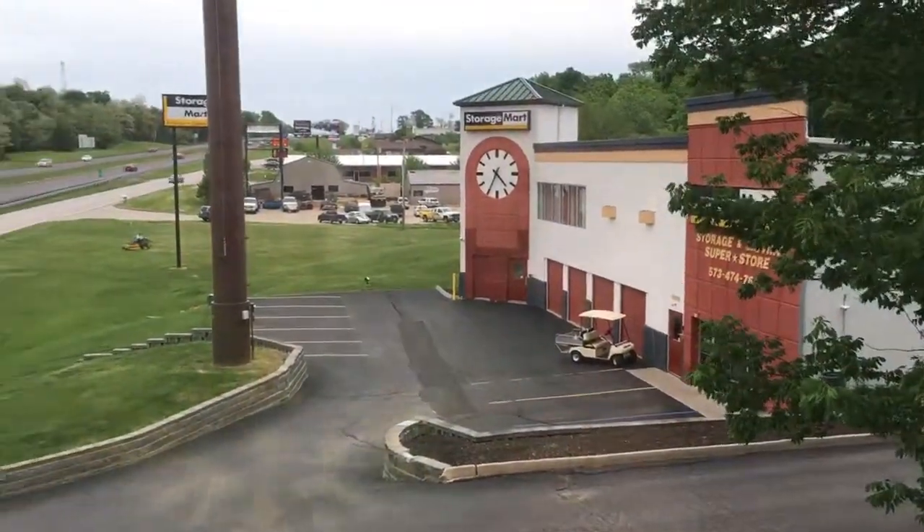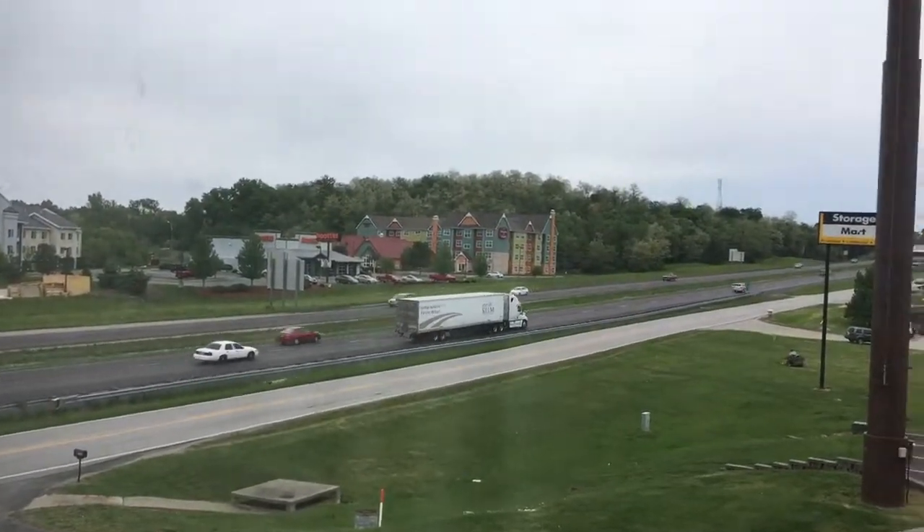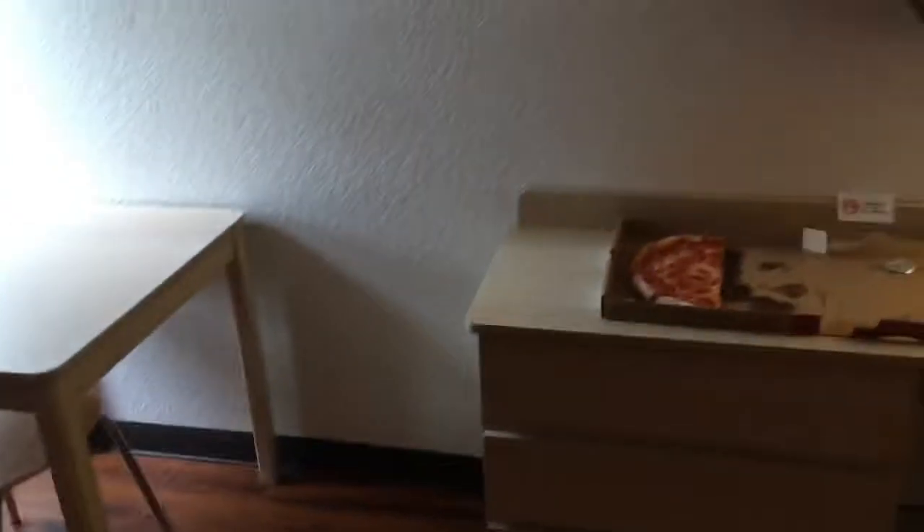Check out the view — there's a storage place and there's the highway. Nice view, huh? And there's a long table with some pizza.